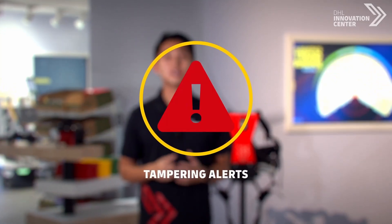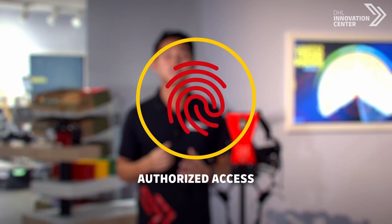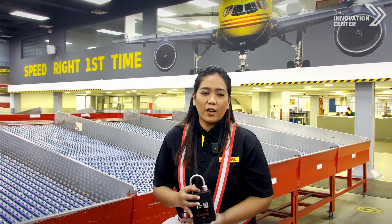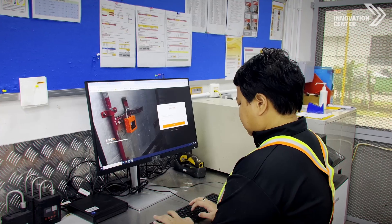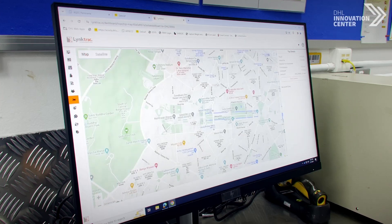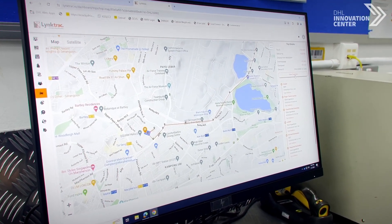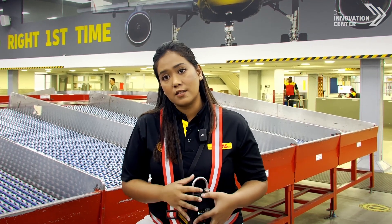SmartLock has the capabilities to provide real-time location tracking, tampering alerts, and it only allows authorised users to access them. After multiple trials with the Innovation Centre, they provided us a solution with SmartLock. This SmartLock was able to provide us the timestamp for the time that our trucks are sealed, the time that the truck leaves and departs the facility, as well as when the truck arrived and was unsealed.